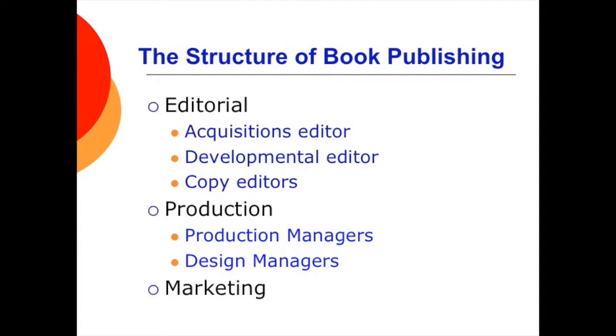Book publishing includes the editorial, production, and marketing areas. Editing includes acquisitions, development, and copy editing. Acquisition editors identify talent and handle subsidiary rights. Developmental editors handle feedback to authors and make suggestions for improvement. Copy editors attend to issues in writing or length. Production and design managers work on the look of the book and make decisions about type style, paper, cover design, and layout. Marketing concerns include the number of copies to print, how to reach potential readers, and cost for promotion and advertising.